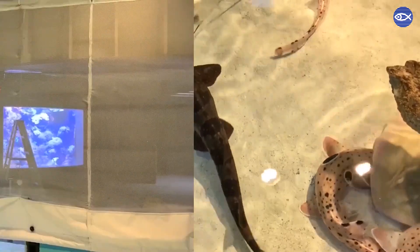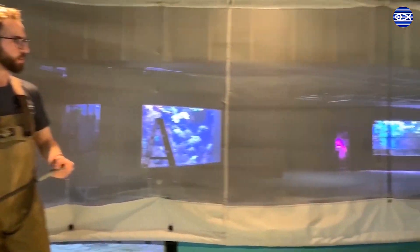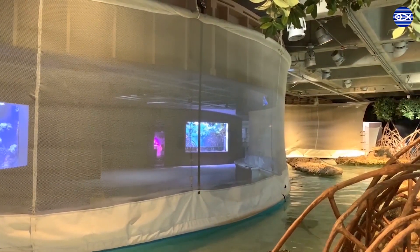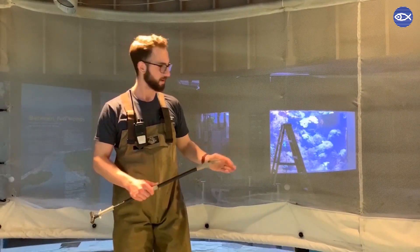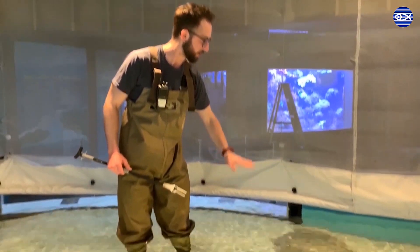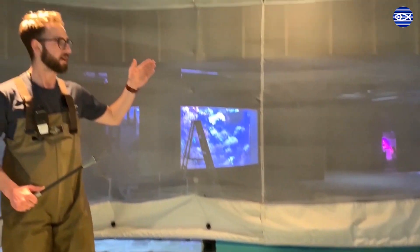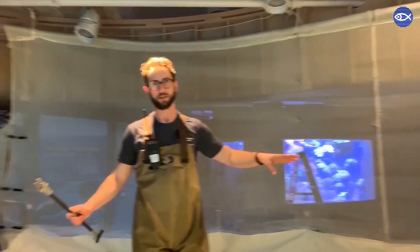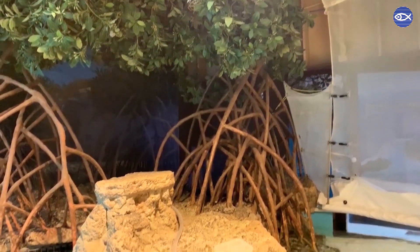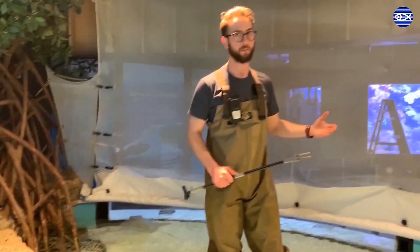You might also notice this mesh screen behind me that spans the entire front of the shark and stingray touch tank. We normally only lower the screen at night as a precaution in case one of our animals tries to jump out of the exhibit. There's not a lot of space between the top of the water and the lip of the exhibit, so it's unlikely anyone will jump out, but just in case we do lower this barrier every night. During the day while we're open we always have staff members here watching the animals, and if something ever happens they call us on the radio. During the closure we keep this screen down all the time since we're not always here watching the animals 24 hours a day.